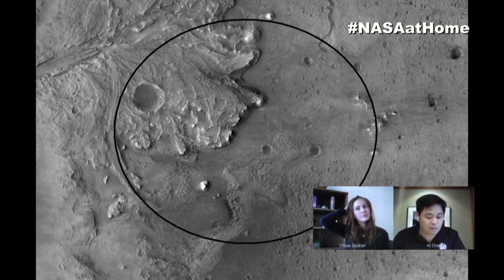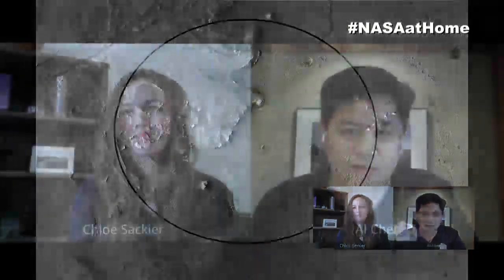But from the entry, descent, and landing perspective, none of that matters if we can't land there safely. In fact, this site was considered for Curiosity on Mars Science Laboratory in the past, but rejected as being too unsafe. But now we think we have the tools to allow us to land there.